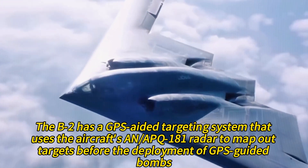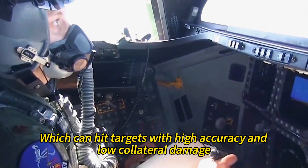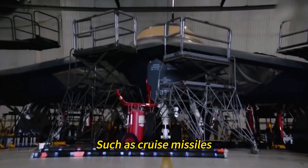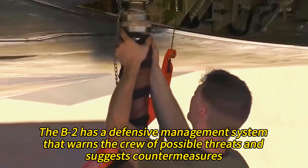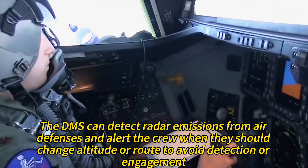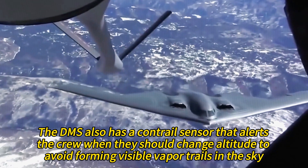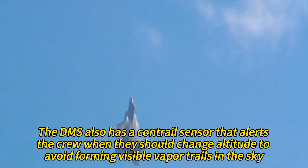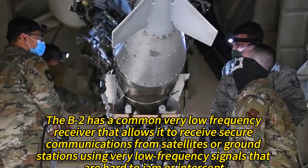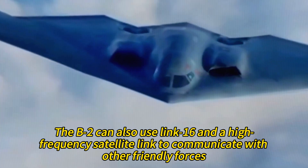The B-2 has a GPS-aided targeting system that uses the AN/APQ-181 radar to map out targets before the deployment of GPS-guided bombs, which can hit targets with high accuracy and low collateral damage. The B-2 can also carry cruise missiles, bunker busters, cluster bombs, and mines. Its defensive management system detects radar emissions from air defenses and alerts the crew when to change altitude or route to avoid detection. The common very low-frequency receiver allows the B-2 to receive secure communications using signals that are hard to jam or intercept, and it can also use LINK-16 and a high-frequency satellite link.